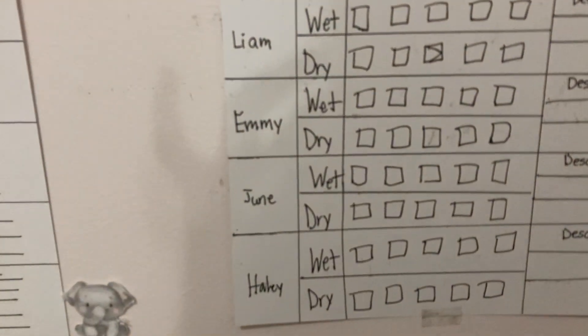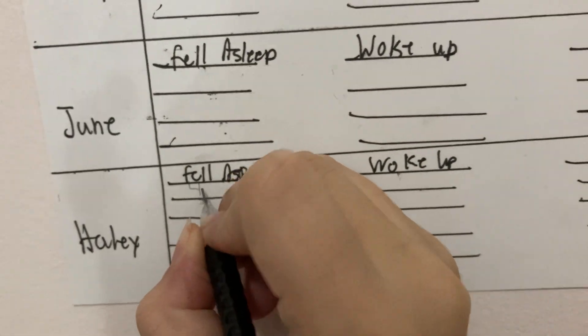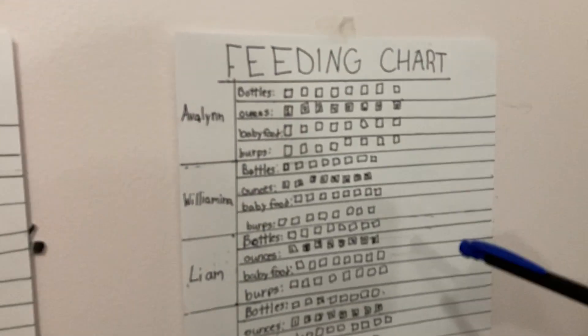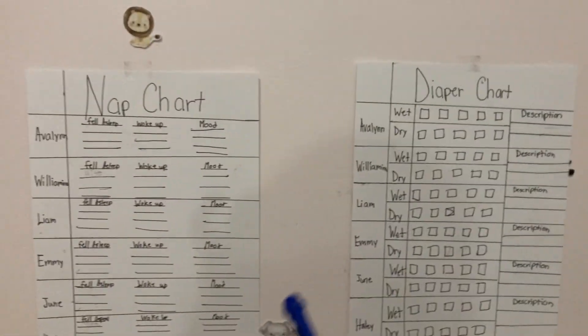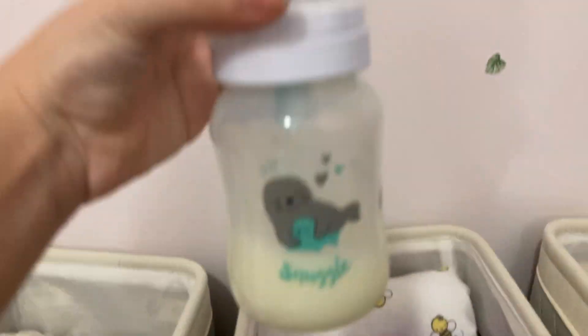They just both fell asleep. It's about 4:40, so let's find Wilhelmina — wait, that's the nap chart for sleep. She fell asleep a little while ago so we'll do 4 o'clock. Evelyn is due for feeding, so we're about to feed her. We're going to get her bottle out, feed her, then she'll also get a diaper change, and then she'll go down for a nap.